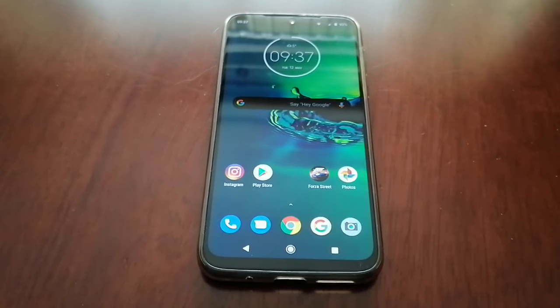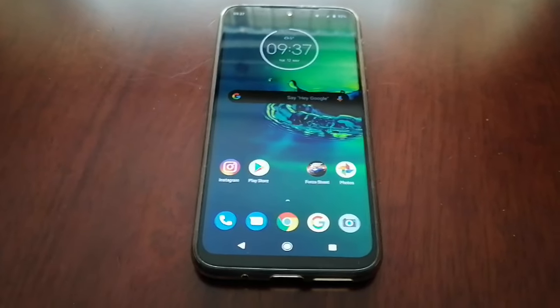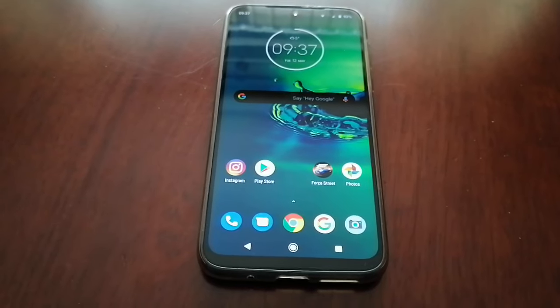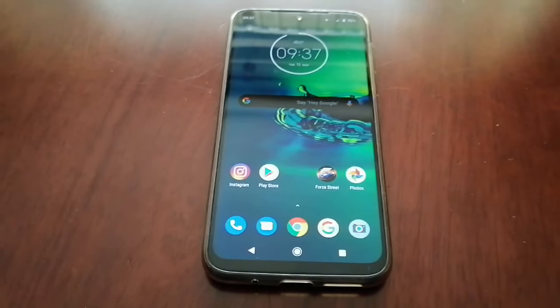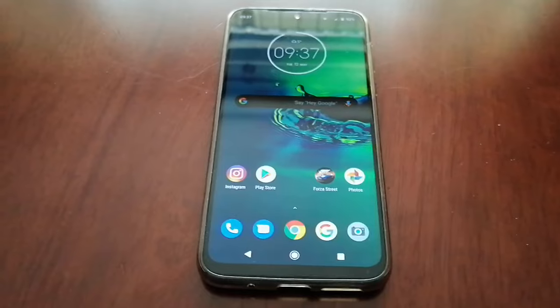It's your boy the Android Doctor back again with another video. In this video I'm going to take a look at this really cool application called Find My Kids. This is a child GPS watch and location tracker application, and if you are a parent I highly recommend having this application set up on your device.